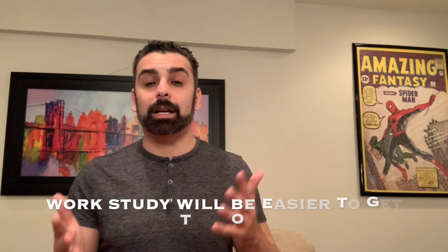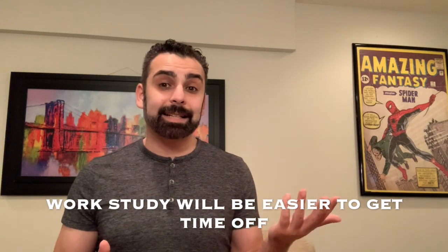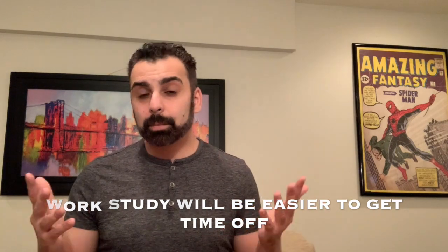With work study, every department within the college knows you're there to study — you're not there to be a work study professional. So you can tell them you can't come in this week, next week, or even call in the same day and say you have a paper or a test to study for, and they'll typically say 'perfectly fine, come back next week.' There's no strict 'you need to show up' scenario. That's the big benefit I see from taking on work study over an outside job.